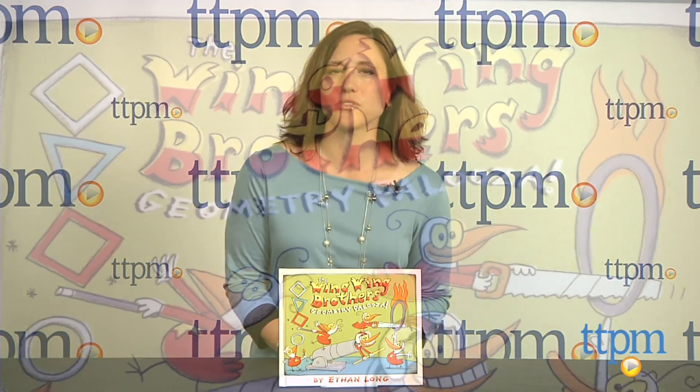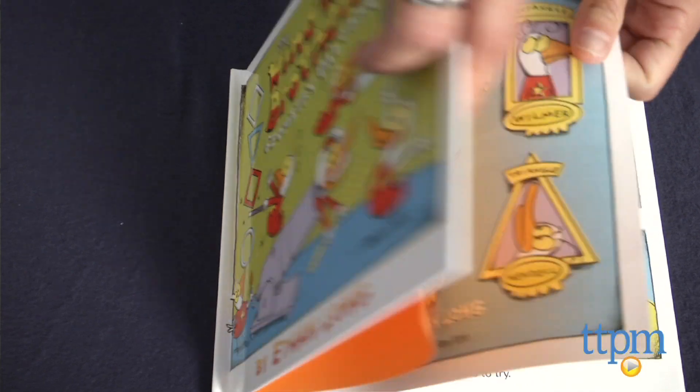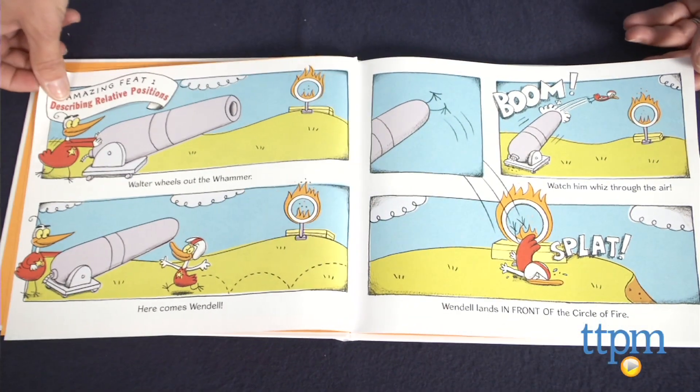Hi, I'm Audrey from TTPM. The Wing Wing Brothers are a series of books starring a wacky troupe of performing ducks who really know how to put on a show. Their show is a math lesson, and in this case, Geometry Palooza.